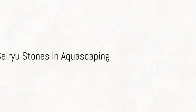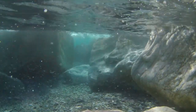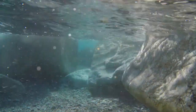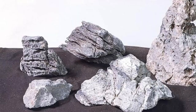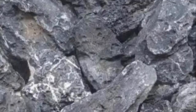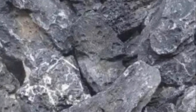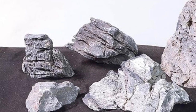The Seru stone, born from the earth and sculpted by the elements, finds a new home in your aquarium. It becomes a mountain, a cliff, or a cave — providing shelter for your aquatic pets and a canvas for your aquatic plants to grow. Imagine the possibilities: create dramatic underwater landscapes that captivate and inspire, and transform your aquarium into a slice of nature — a peaceful sanctuary that calms and soothes.